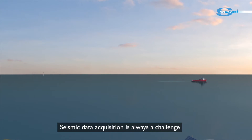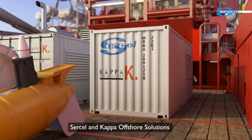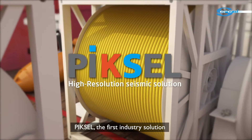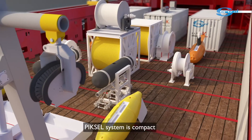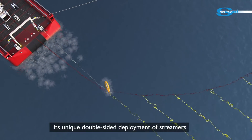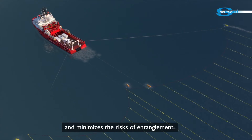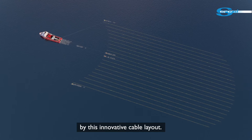Seismic data acquisition is always a challenge, and today new challenges call for new solutions. SirCell and Capa Offshore Solutions are proud to introduce PICCell, the first industry solution for high-resolution seismic surveys. The PICCell system is compact and can be installed on smaller vessels of opportunity. Its unique double-sided deployment of streamers facilitates operations and minimises risks of entanglement. Maneuverability is also enhanced by the innovative cable layout.